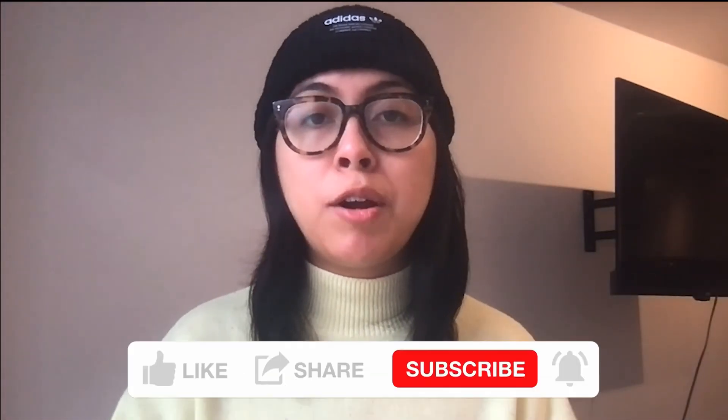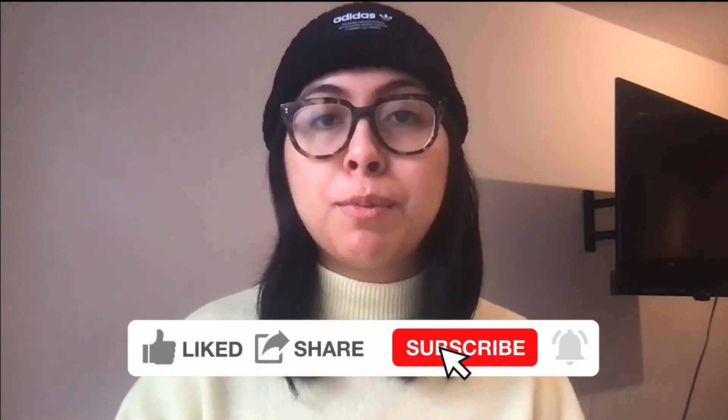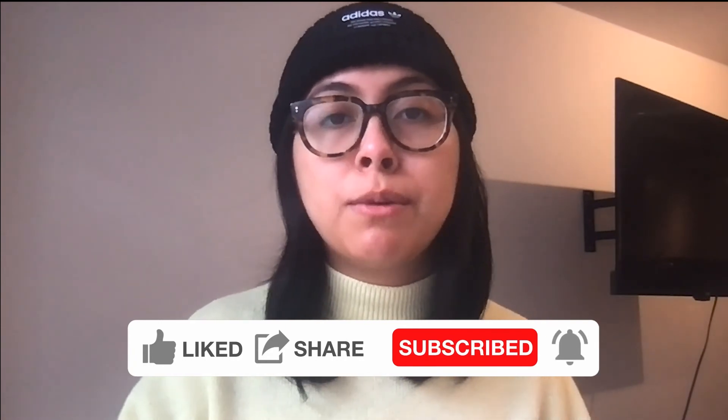Hi, this is Denise from C2ST. Thanks for watching! If you liked the video, please make sure to follow, like, and subscribe. Also, be sure to hit the bell icon so you'll be notified when a new video is posted. Doing all of this makes sure that our videos are more visible to other STEM enthusiasts on YouTube.